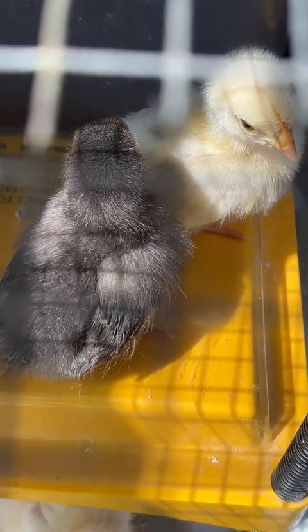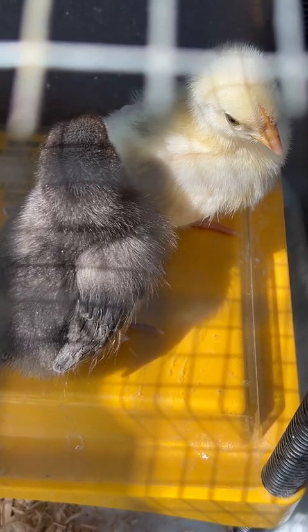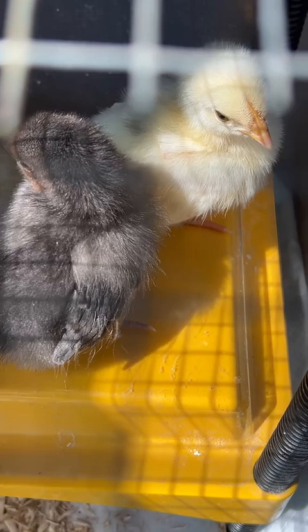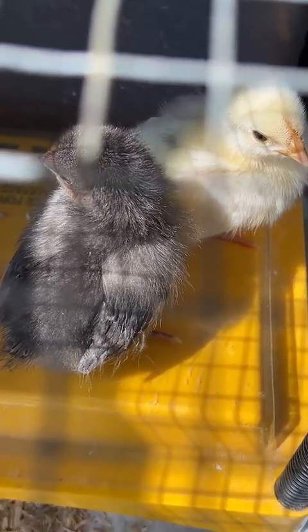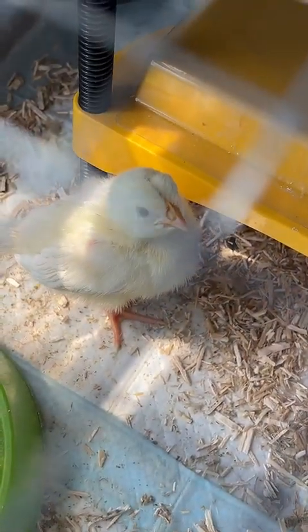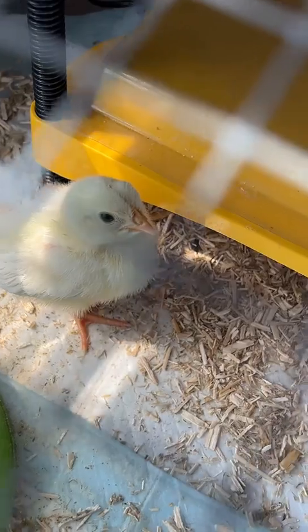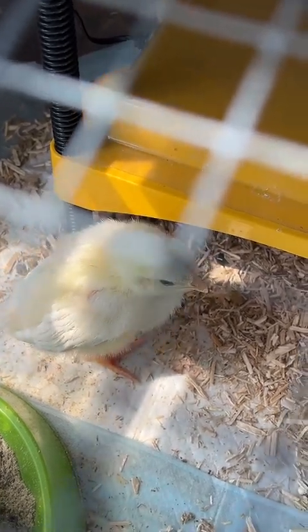Then we have these two here, and these are my Pita Pinta hybrids. The white one is a Leghorn Pita Pinta and the dark one is a Samani Pita Pinta. And then here is another Leghorn Pita Pinta hybrid. Underneath that, hiding, there are two full Pita Pinta chicks.